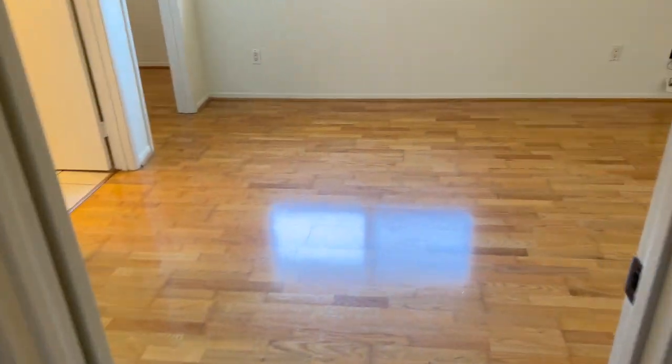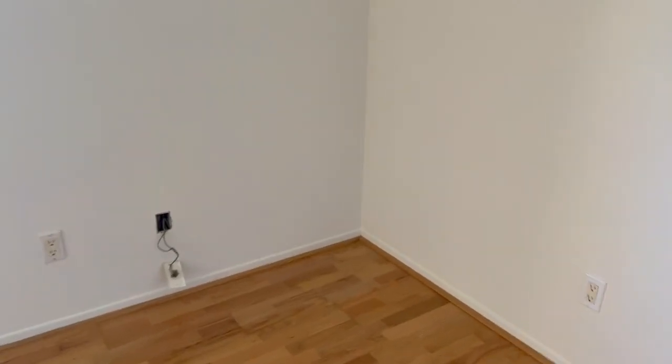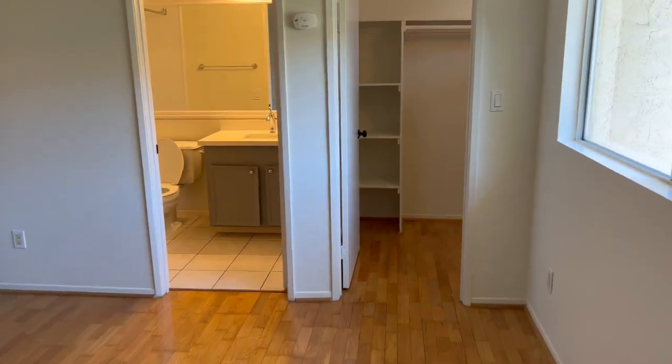At the top of the landing, there's a washer and dryer, and there are comparable bedrooms on both sides of the landing. They are both pretty much equal in size, and they each have large closets and their own baths. It's great for a roommate situation.